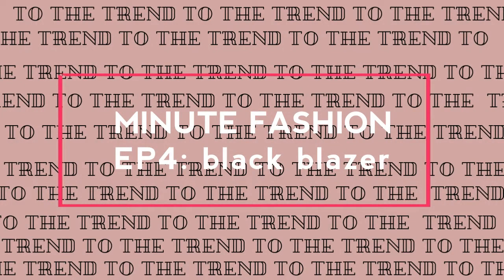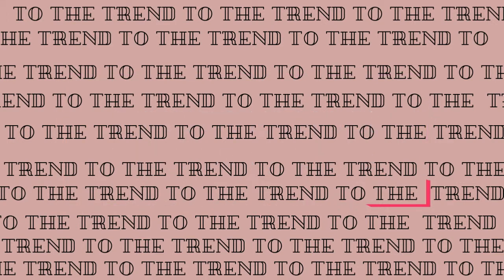Hey guys, welcome to the fourth episode of MinuteFashion! Today we'll be talking about your black blazer and how to actually wear it for a more casual look.